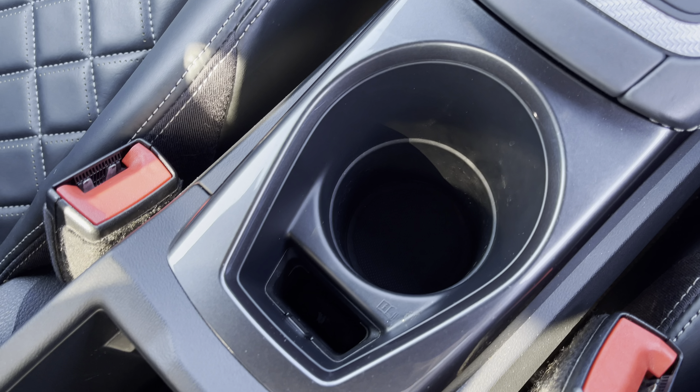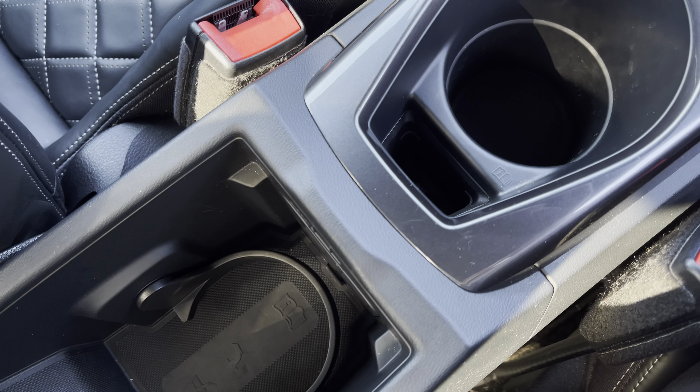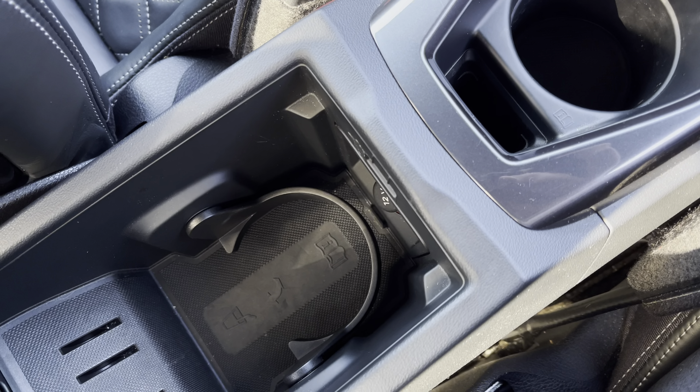This approved used Audi TT RS is now on site and available. For more information please contact our sales team. Thank you.